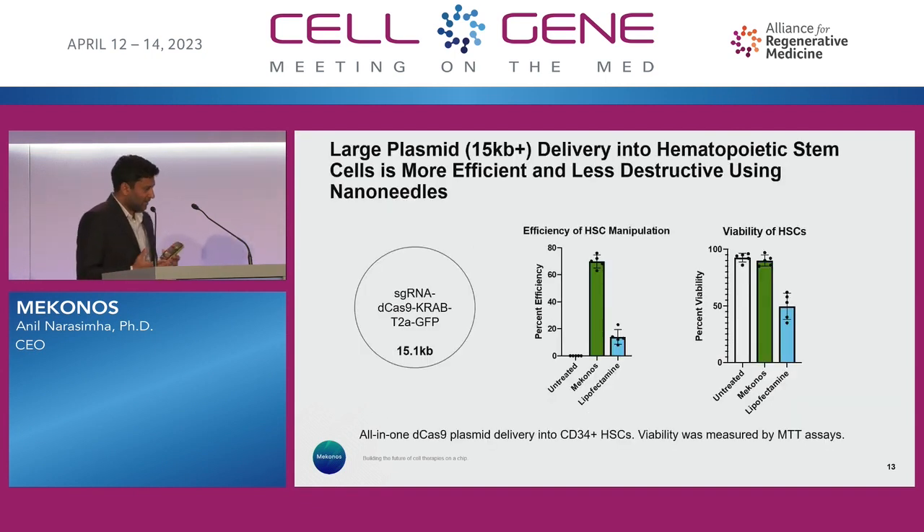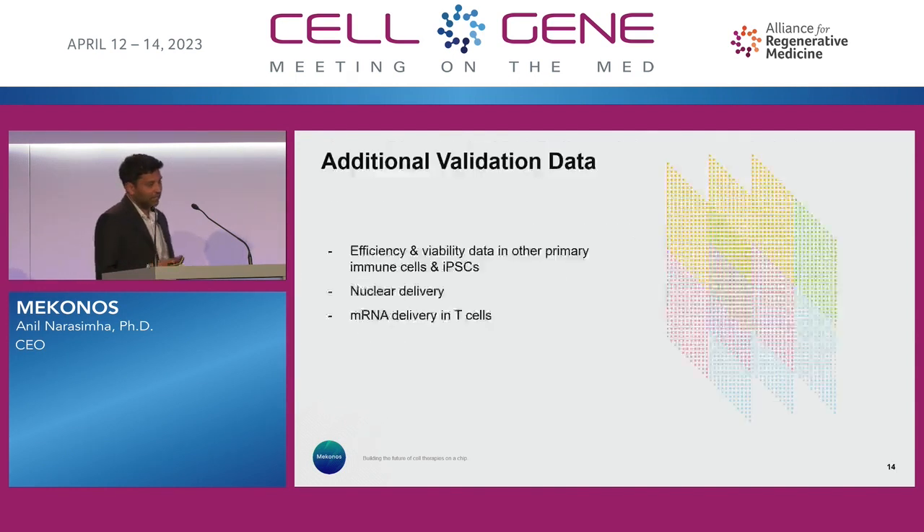And finally, large plasmids — this is a 15 KB plasmid. With something like lipofectamine, you don't have that ability, or it's not very efficient in terms of delivery. These are HSCs as a model cell, and we don't really detract our efficiency — around that 70% range — without compromising viability.